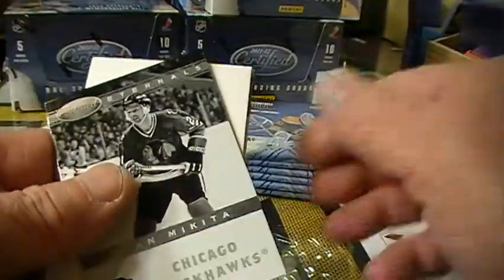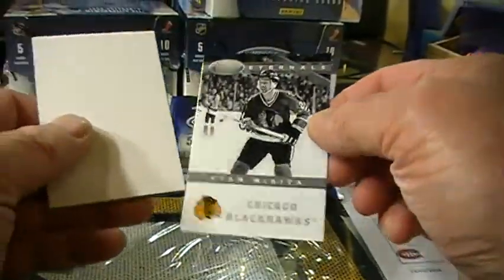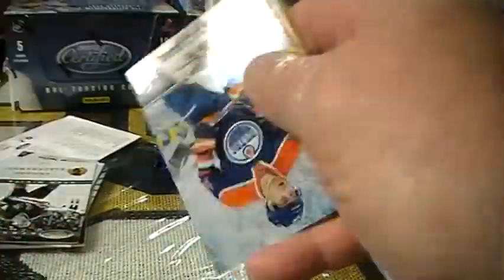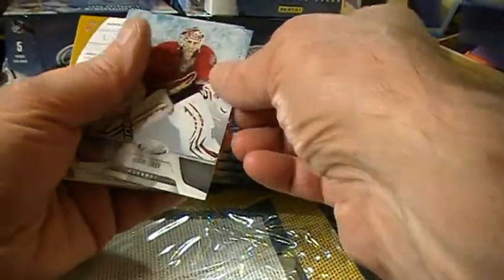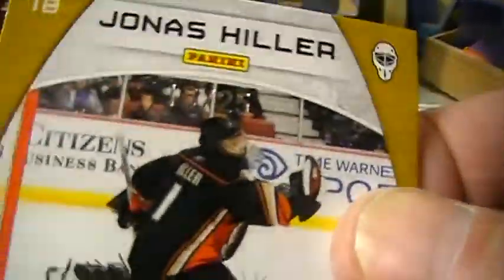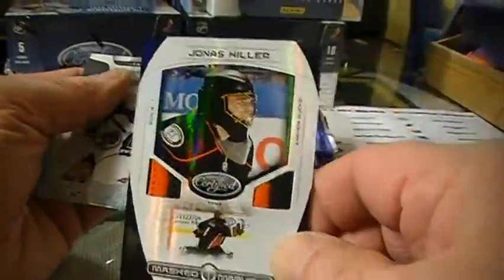For the Chicago Blackhawks and Sly Stealth we've got Stan Makila Eternals, not numbered. For the Anaheim Ducks and Kamikaze — Jonas Hiller — and that's 16 out of 25. Kind of hard to see it there if I get the light right on it. Wow, nice Mass Marvels.